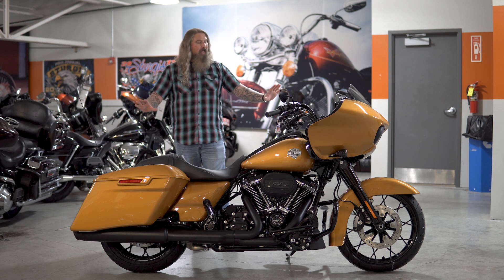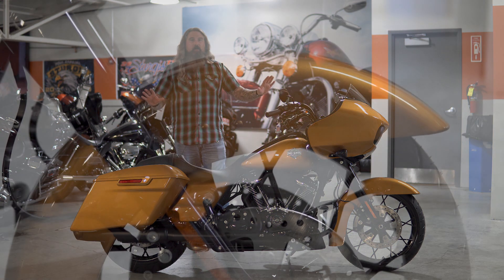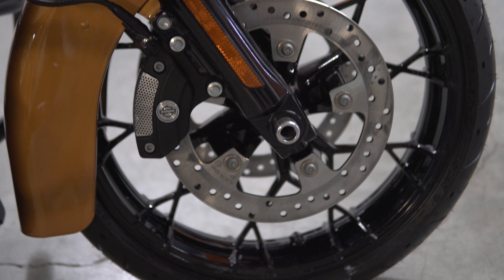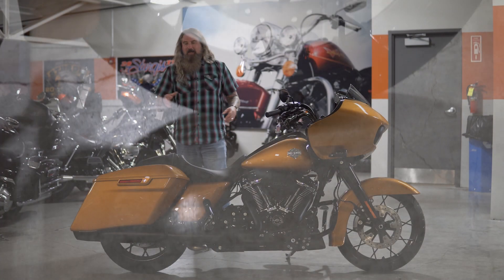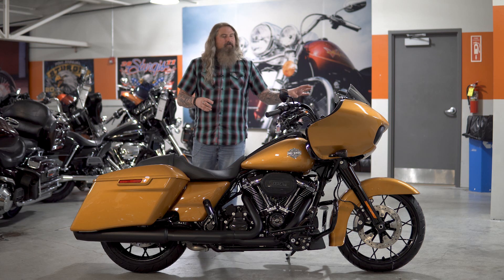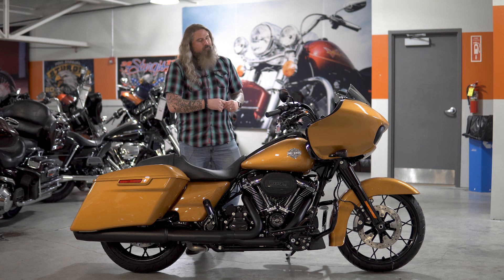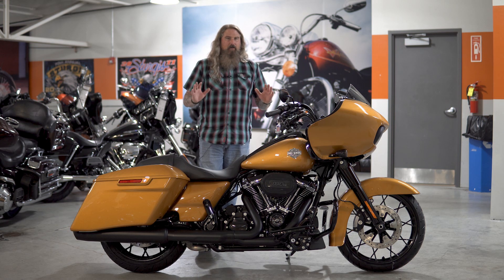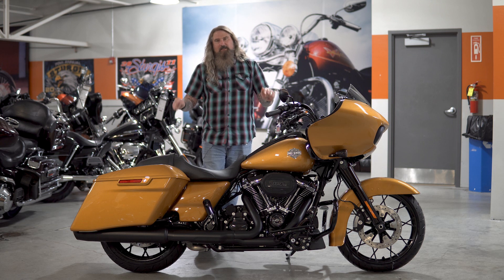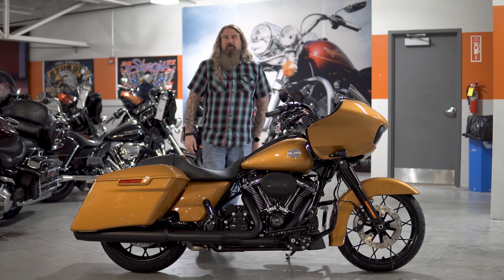You have the blacked out Prodigy rims and you have that contrast cut in them to really make them stand out — that's in the front and in the rear. Of course, the all blacked out motor, the inner fairing is all blacked out. Just a beautiful setup on this bike. And for me, right as of now, from what I've seen of the new colors that have hit our showroom floor, this is absolutely hands down my personal favorite.